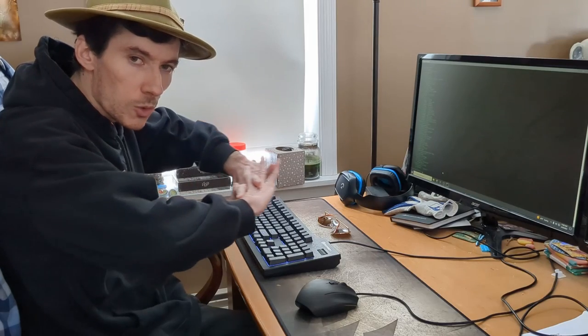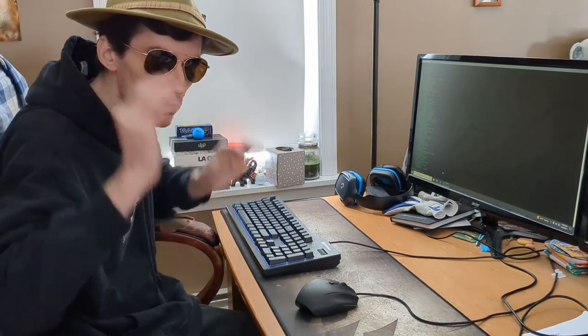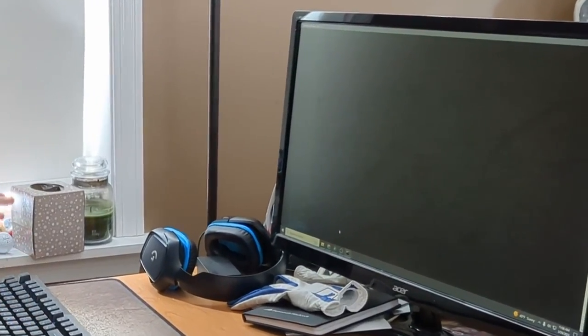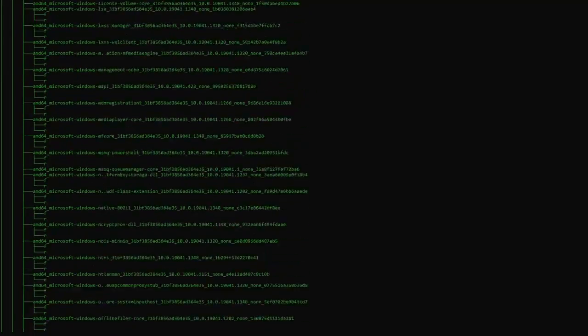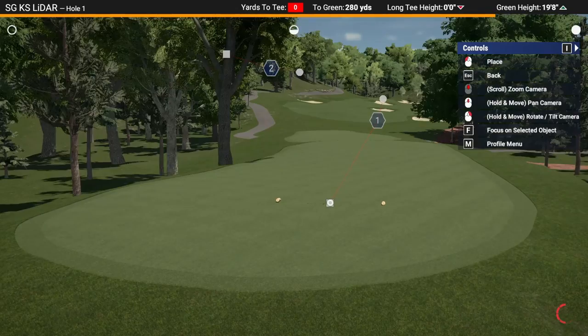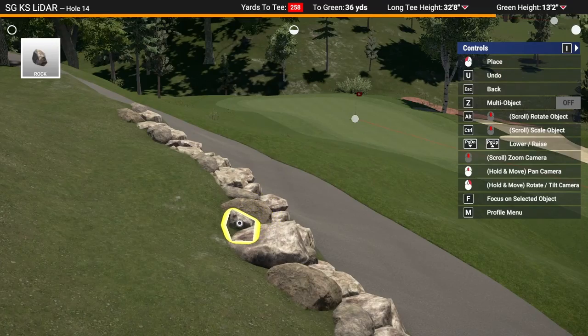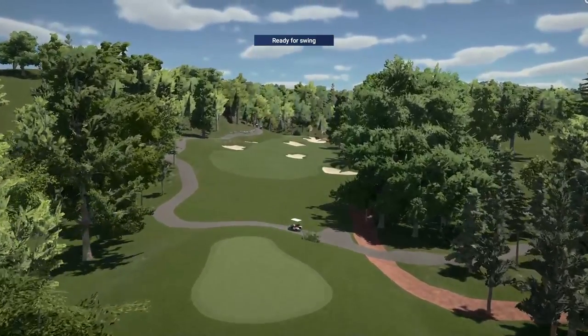The obvious problem is Shadow Glen doesn't exist in TGC 2019, so we just have to make it ourselves. We started by downloading government LiDAR data, parsing it, processing it, generating the terrain, matching the hole perfectly to the pin and tee box placements that very day. After some finishing touches — boom! — it was finally ready.